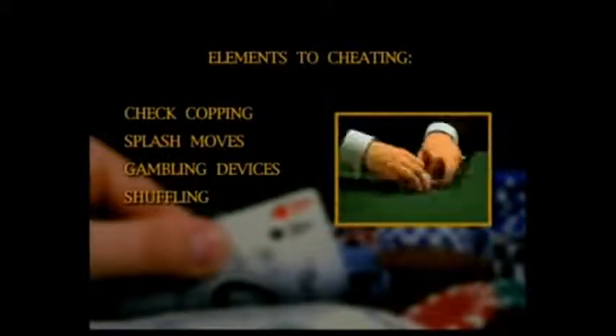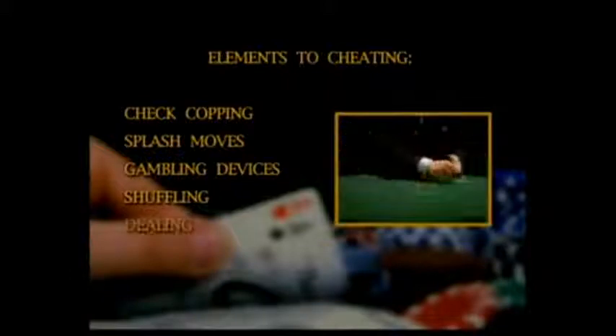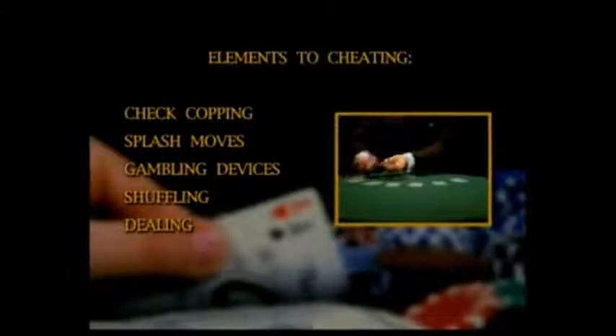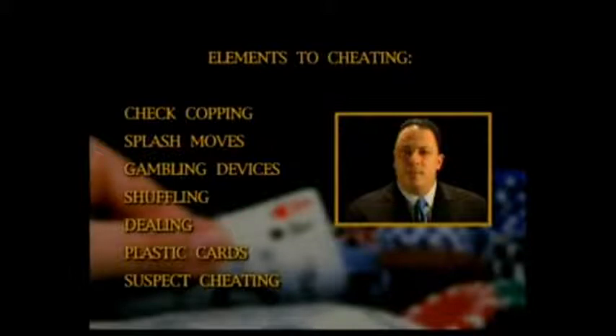In our last two sections, we will concentrate on the proper and optimal way to shuffle, deal, and use the cut card, as well as the safest way to look at your whole cards and why you might be better off using chem or plastic cards in your game. Finally, we will touch on how and what to do if you suspect or see someone cheating in your game or at a game you play in.